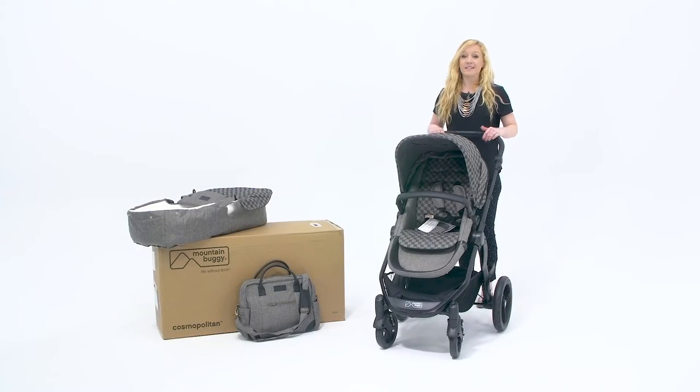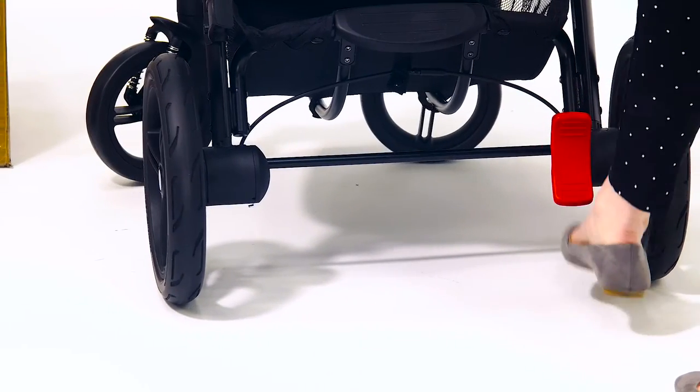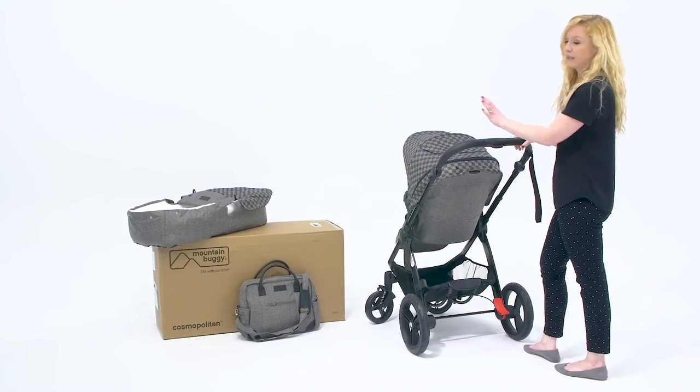Especially important to me is that it has flip-flop friendly brakes — very simple and really easy.